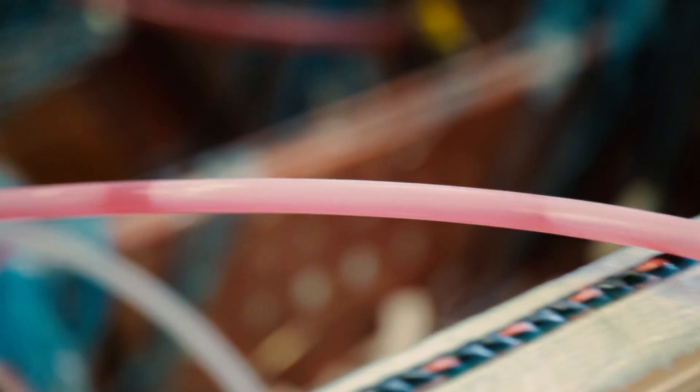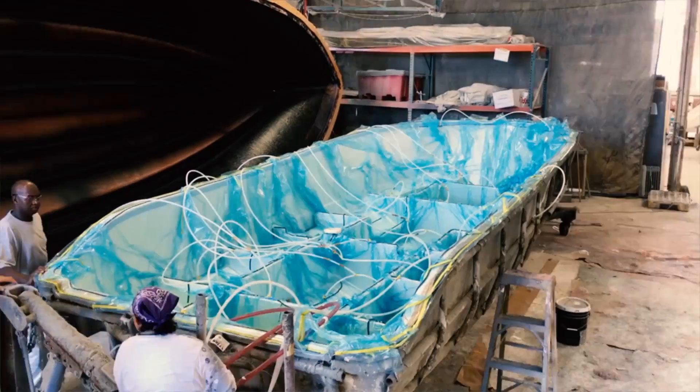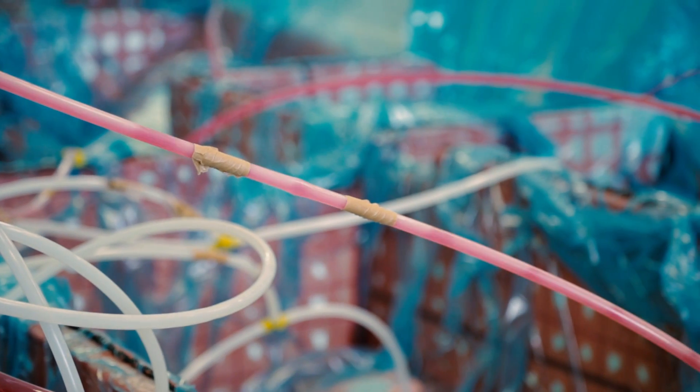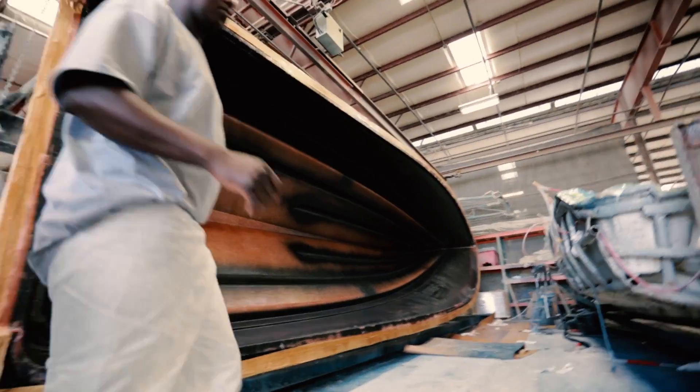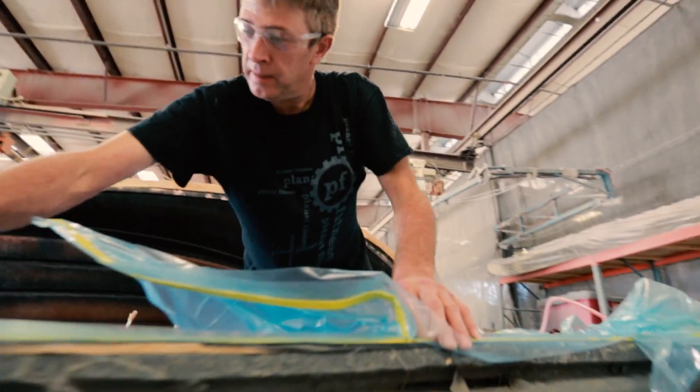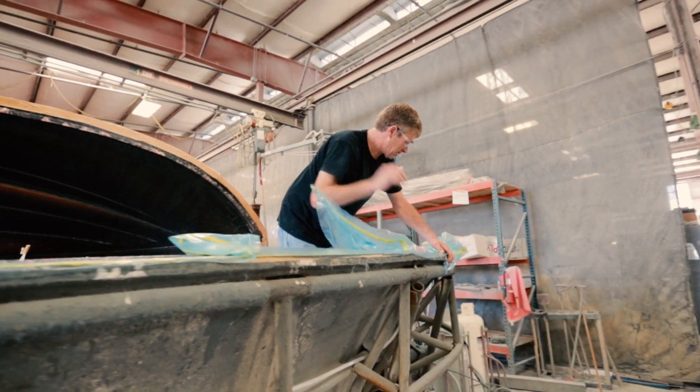One thing that's great about Edgewater Power Boats is our SPI process. It's unique to us in the fact that we actually infuse every boat that we build 22 feet and up. So all of our boats, 22 foot all the way up to our 36 foot, are fully infused. The great thing about the single piece infusion process is that we are able to hand lay all of our fiberglass materials into the boat all at one time.